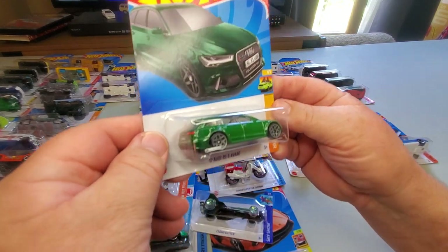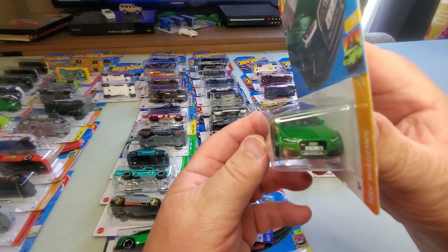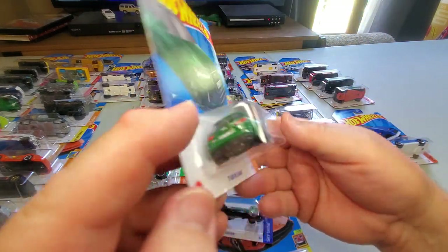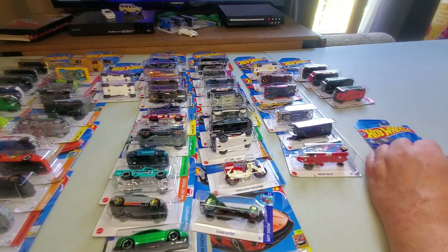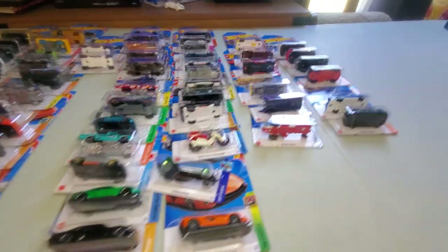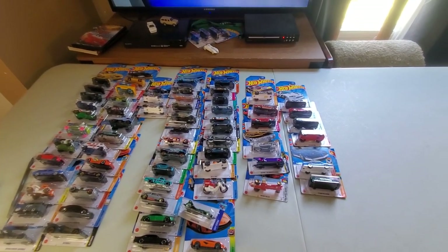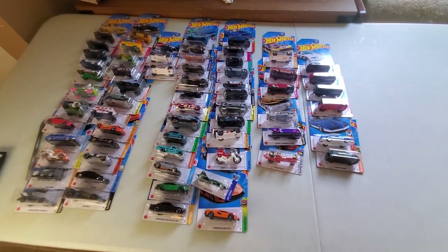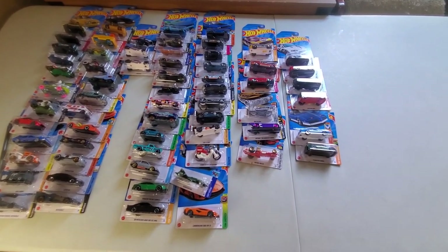Number 187: '17 Audi RS6 Avant in British Racing Green. Nice detailed tampo on the front end, detailed rear end, nothing on the side but there it is. So I'm caught up on my collection of the 2023s. I'll do a video on all of it later. Now I'm happy to get this done so I can go on to making videos about older stuff and show you all the cool things I have in my collection. This is Chuck — happy Hot Wheeling everyone, bye for now!